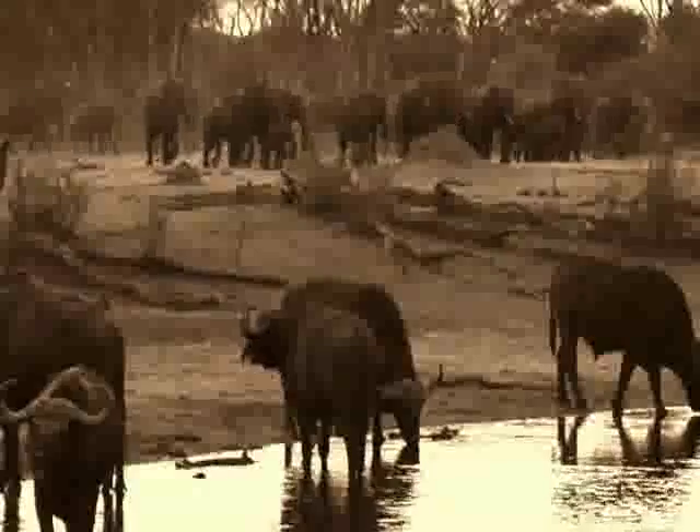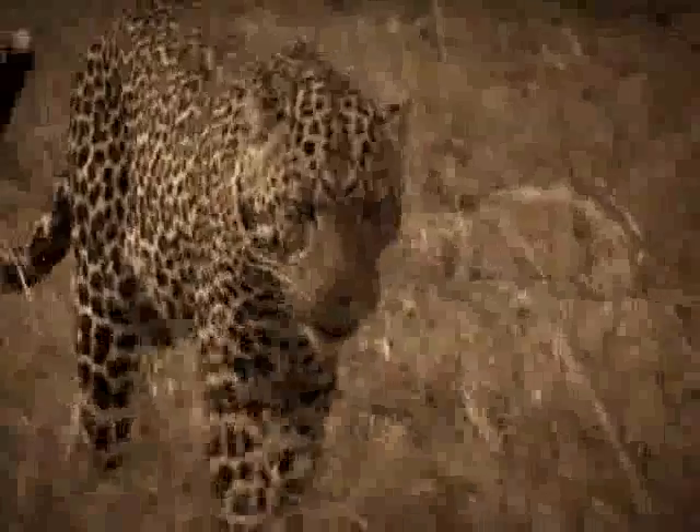The lion, elephant, buffalo, rhino and, of course, the elusive leopard. Not an easy job, even for the experts, and these guys have never been to the African bush before. Welcome to the Big Five Challenge.